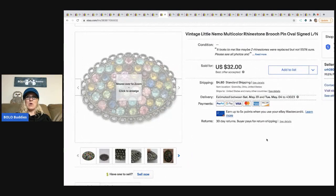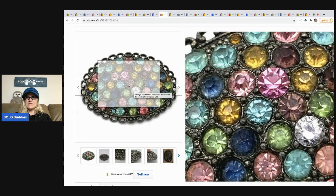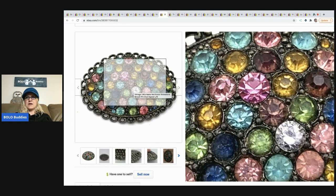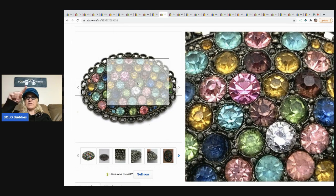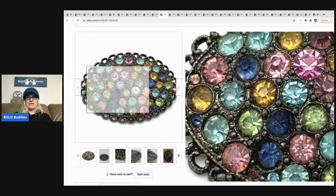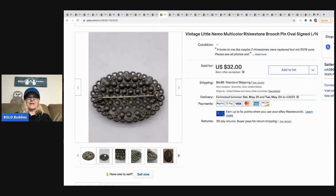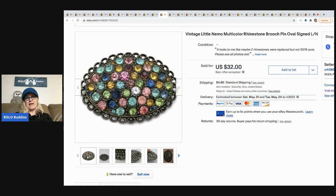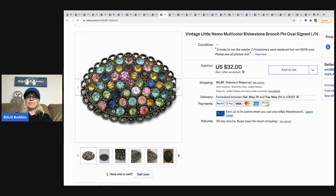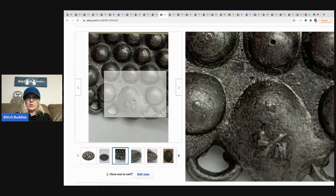The next item I sold is this vintage Little Nemo multi-color rhinestone brooch. A few stones have been replaced — you can see that big pink one doesn't match the others, and the cut is different on top. I disclosed that in my listing since the piece is very old. I sold this for $32 — picked it up at a garage sale for a dollar — and the buyer paid shipping.